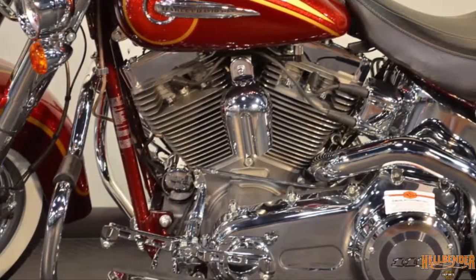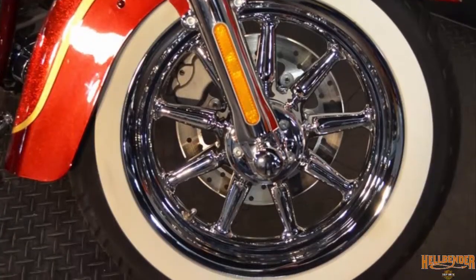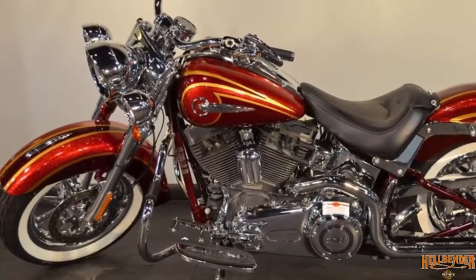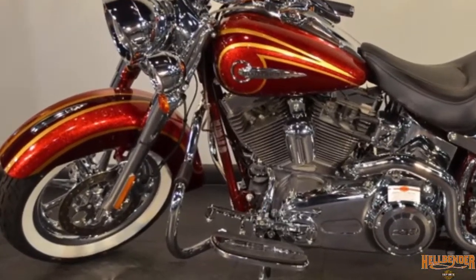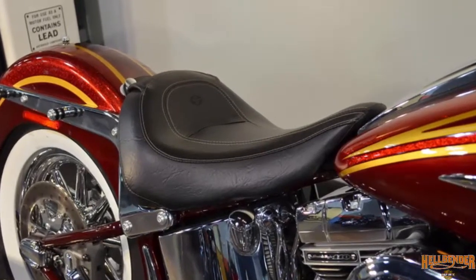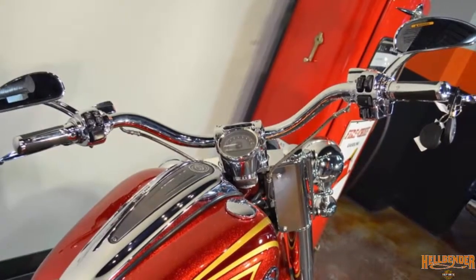Custom Vehicle Operations are about big engines, big paint, and big wheels. Screaming Eagle air intake, reflex link brakes with ABS slow you down fast and controlled. Maximum comfort low-profile seat with custom stitching, low slam seat with pullback handlebars, and brilliant rear LED lights.